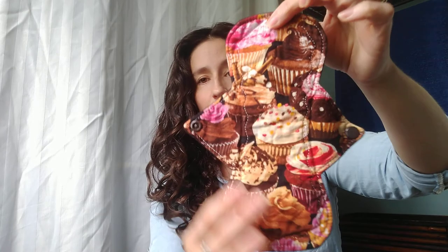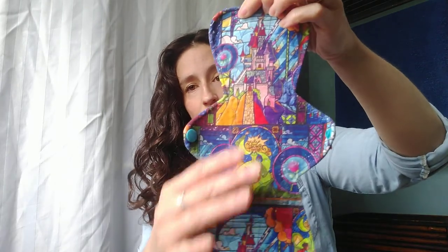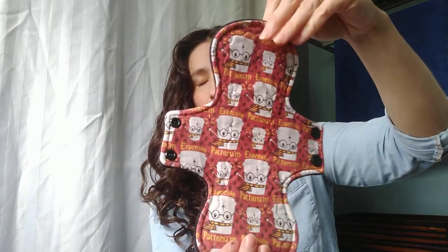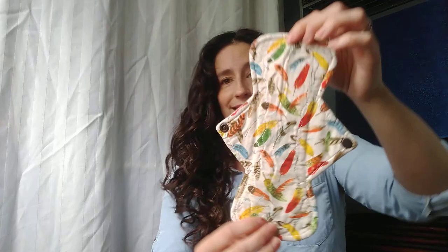Eight inch regular, cotton top, Winpro back, made by Your Craft. Ten inch regular, knit top, Winpro back, made by Grayson Street Emporium. Ten inch regular, knit top, Winpro back, made by Ashiki Cloth.